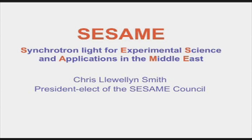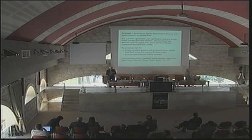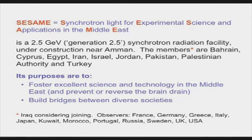Good morning ladies and gentlemen. It's a great pleasure to be here and have the opportunity to tell you something about the SESAME project. SESAME stands for Synchrotron Light for Experimental Science and its Applications in the Middle East. It's a 2.5 GeV synchrotron light source under construction near Amman in Jordan. It's something like a generation 2.5 — state-of-the-art in synchrotrons is generation 3. This will not be the best in the world, but it is certainly capable of doing world-class science and winning a Nobel Prize for somebody with the right idea for an experiment.